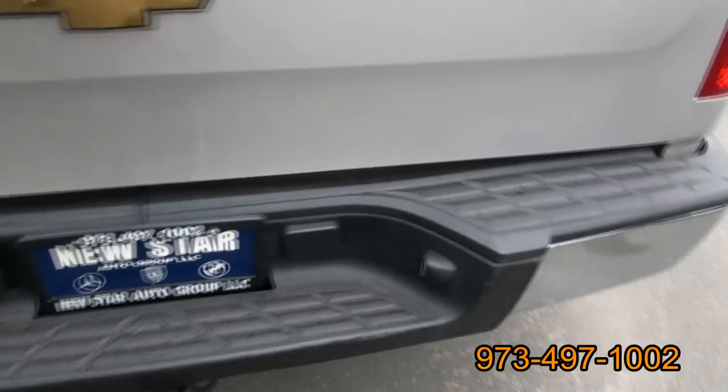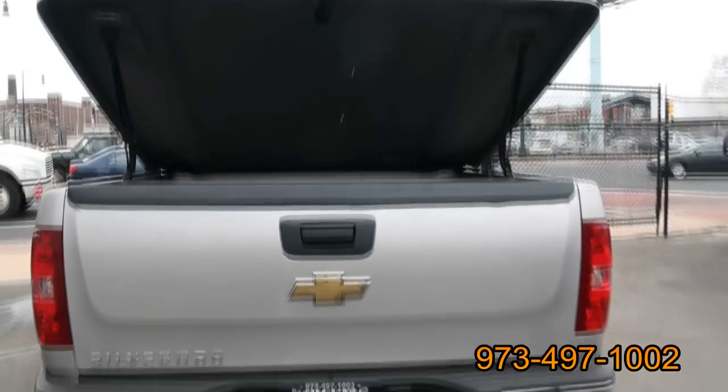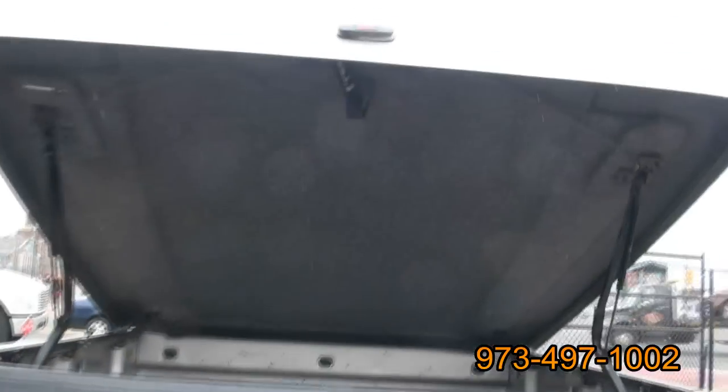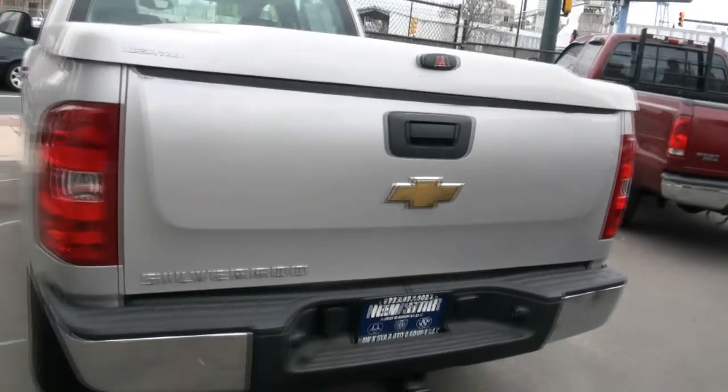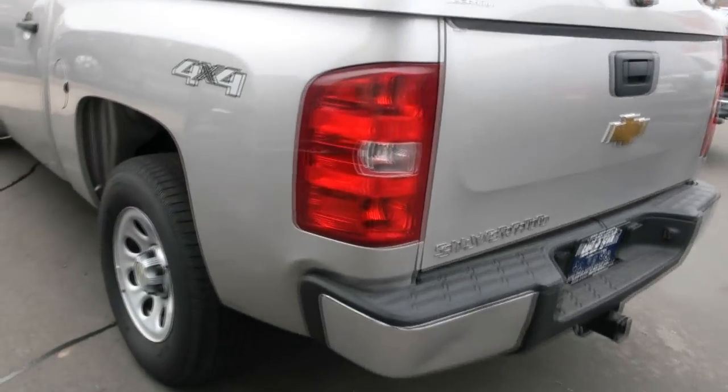You have the trailer hitch there — I was pretty impressed with that. Check this out: a nice Lear cover, and it also has carpet in there. There's a trailer hitch plug back there too.